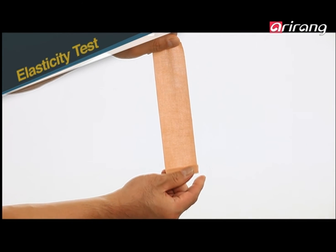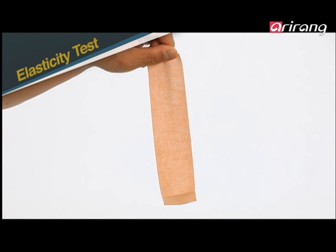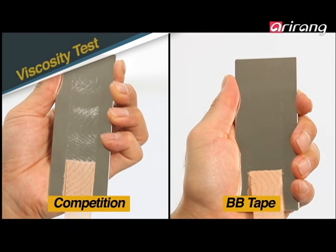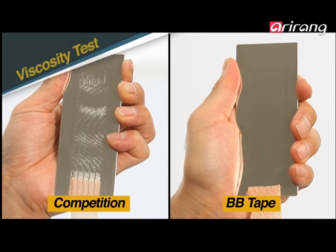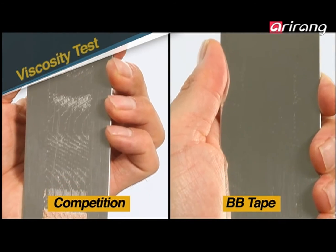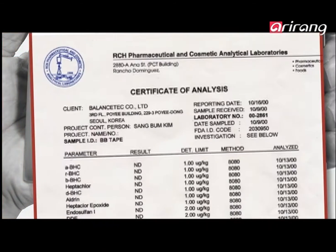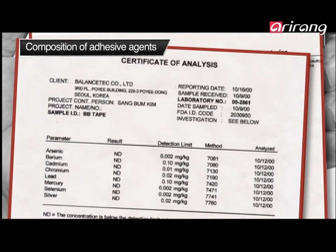BB Tape alleviates pain by adjusting the space between the skin and muscles of painful areas with its elasticity. Unlike other sports tapes that leave sticky residue on the skin, BB Tape comes off clean, leaving no adhesive — a property that has been certified as totally safe by the US Food and Drug Administration.